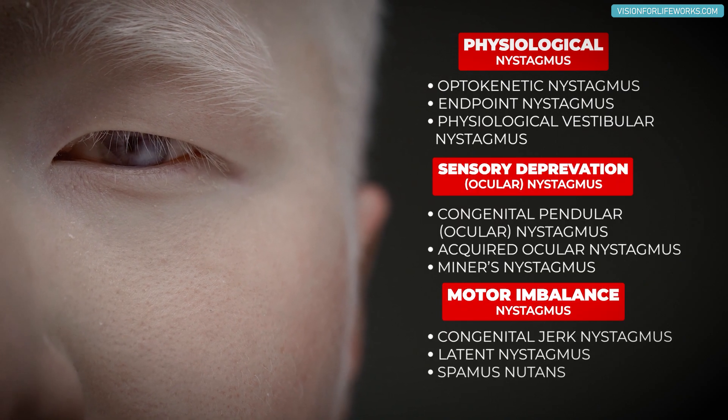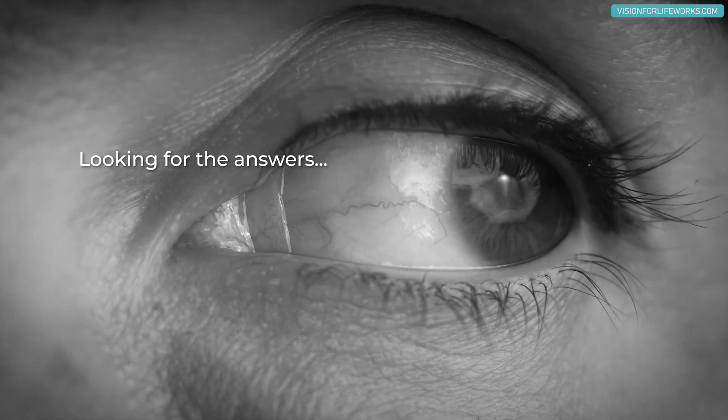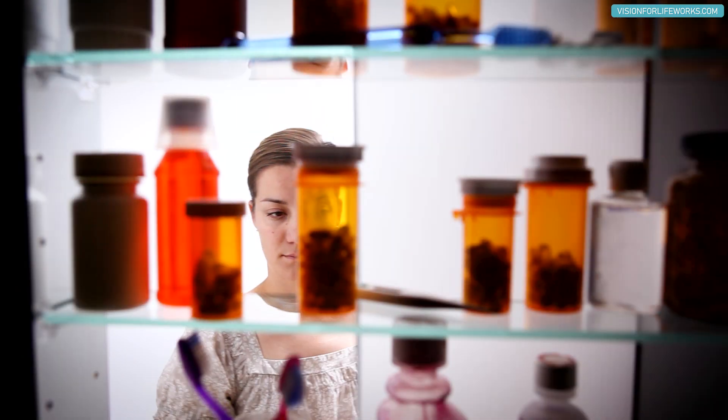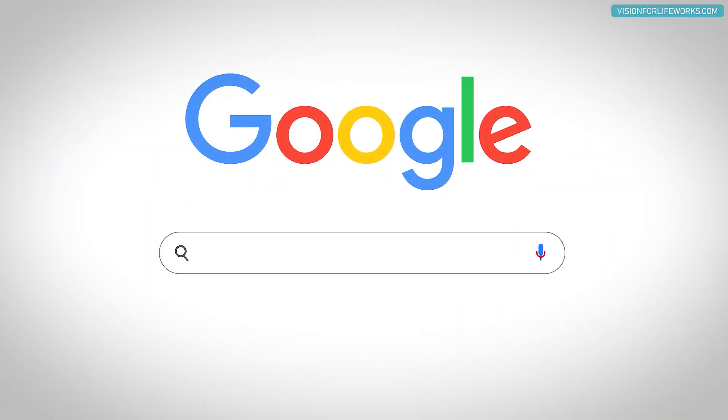If all of a sudden you develop this out of the blue without a head injury, and the MRI and the CAT scan come back normal with no brain tumor — praise God — then what on earth caused this to happen? Well, take a look in your medicine cabinet.